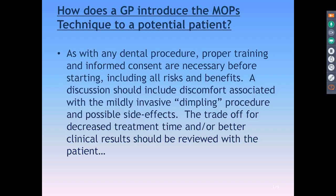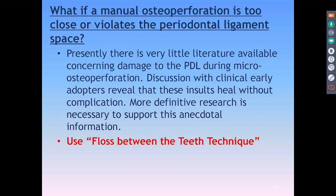Now for some questions. How do I introduce Propel? With any procedure, it's important that everyone is scripted and on the same page. Make sure you do an informed consent. Discuss that the MOP technique — the dimpling — is mildly invasive, cover all the side effects, which is basically just soreness. But the trade-off for being sore for a little bit is really great movement, excellent clinical results, and the case moves right along.